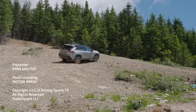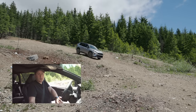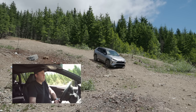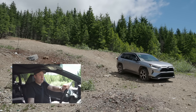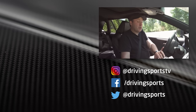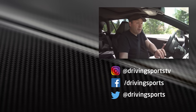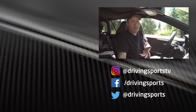So is this the best RAV4 there is? Absolutely — I would take this even over the TRD version, because this one has the best of everything. Plus, if you qualify for the tax credits, it's actually more affordable than it may seem. For Driving Sports TV, I'm Ryan Douthat. Thanks for watching — be sure to subscribe and leave a comment telling us whether it met or exceeded your expectations.